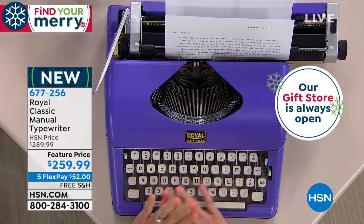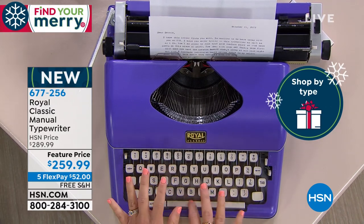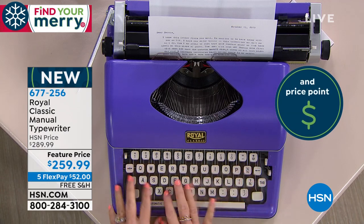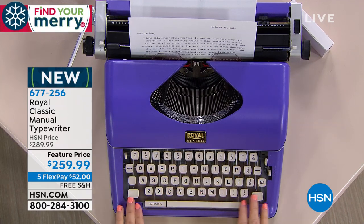This just says, you know what — maybe you were born before the internet — this is your gift to yourself. Write down the item number: it's 677-256. Give us a call if you love typewriters. I'd love to hear your testimonial of how you use a typewriter or how you've been looking for one.